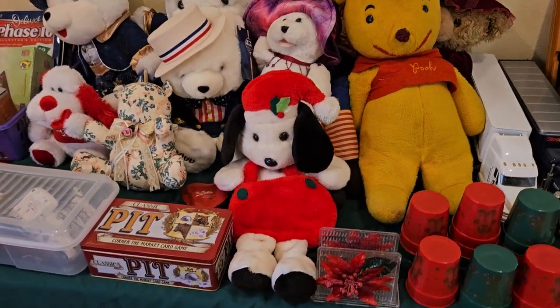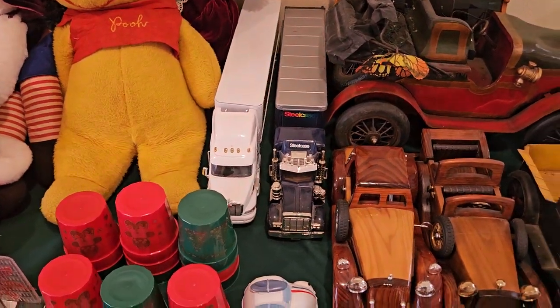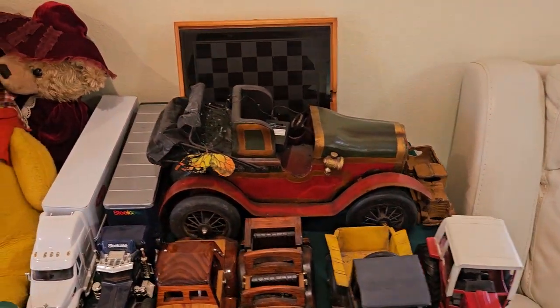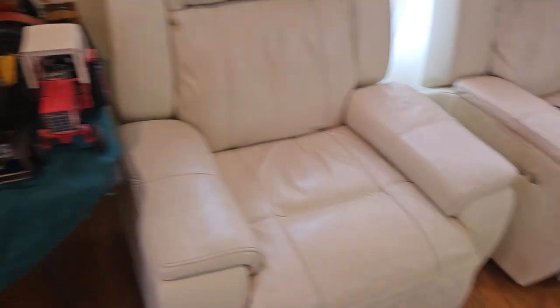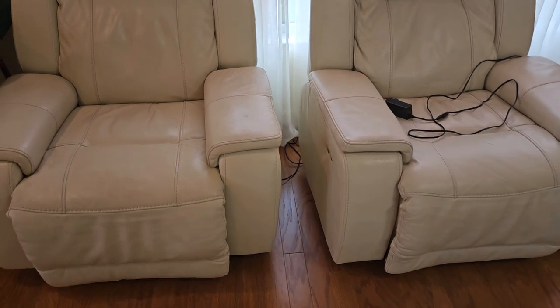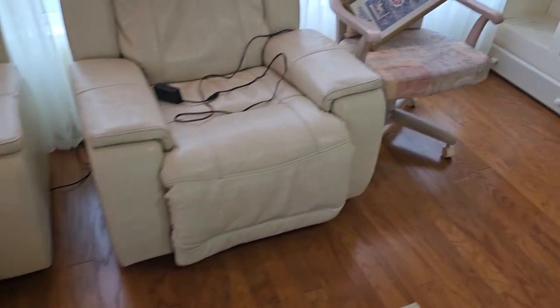Over here we've got some stuffed animals, a couple of semi trucks, some great collector car display pieces. A couple of electric chairs — they do have just a tad bit of wear on them, a little bit across the top — but they're comfortable, they really recline, they're all electric, really nice.